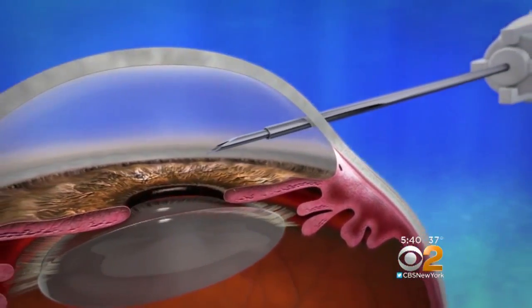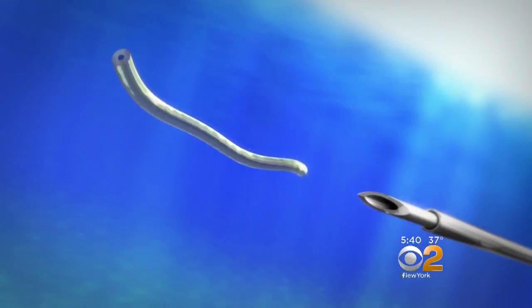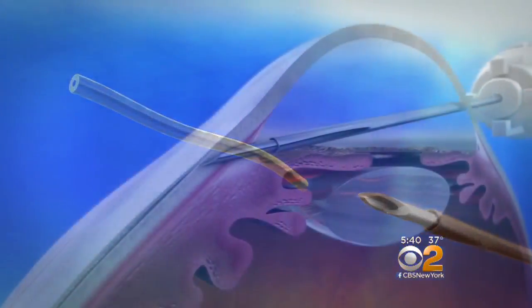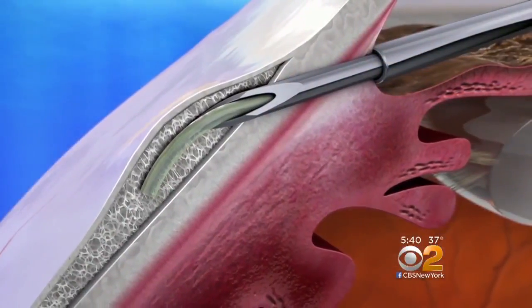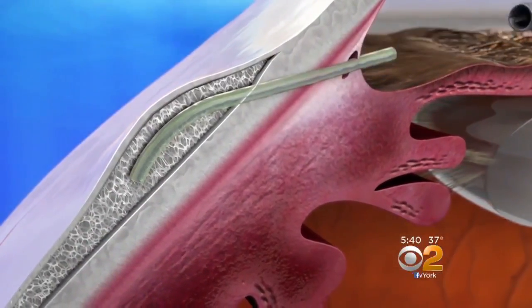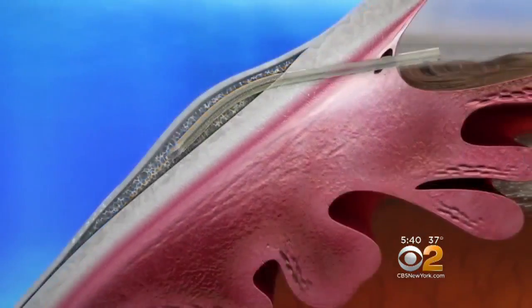Here's how it works. A thin needle device inserts the stent in the eye. When it gets wet, it becomes soft and flexible. One end then goes in the front chamber of the eye and the other end goes into the tissues at the periphery of the cornea where the fluid is absorbed. The length and diameter of the stent automatically regulates the amount of fluid drained off.